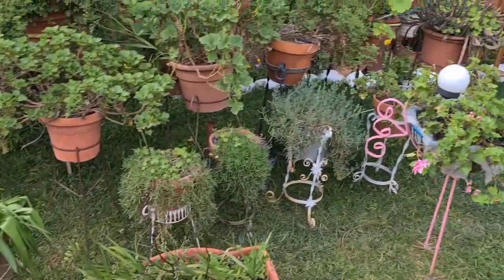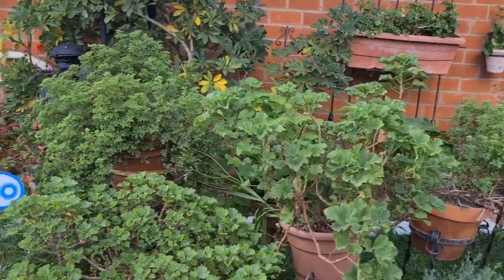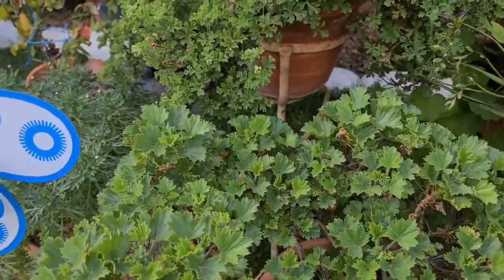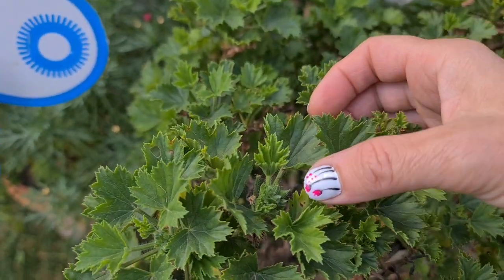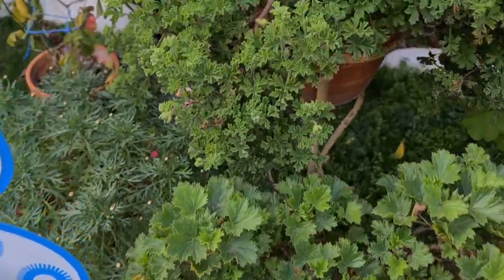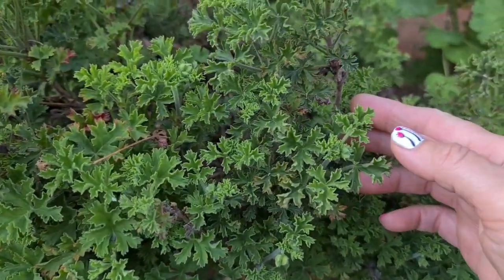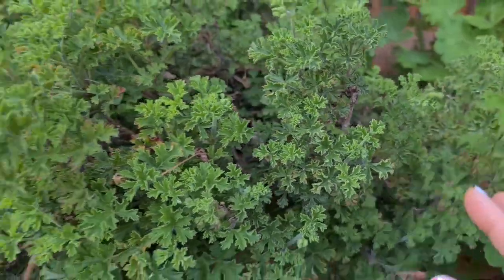Más plantitas que me van floreciendo, y que están algunas a punto de florecer, como las manolas, que las tenía debajo de la pérgola. Mira, aquí tiene las flores. Y la manola china, está cargadita de botoncitos. Mira qué bonita, qué de botoncitos que tiene.